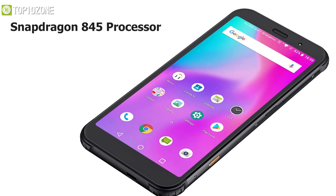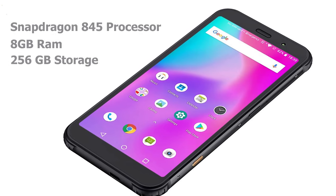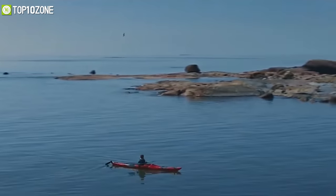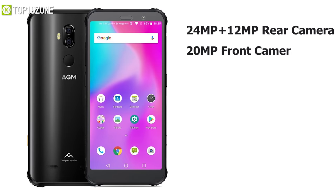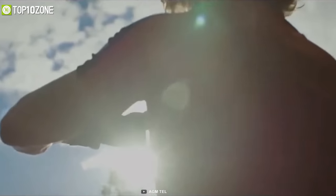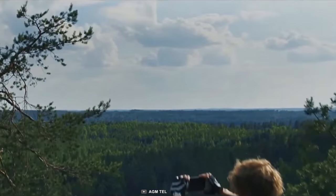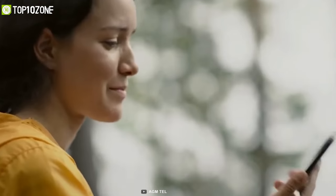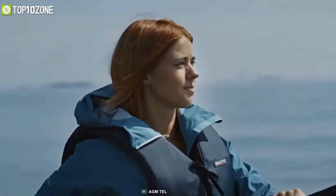Equipped with the powerful Snapdragon 845 processor, it offers up to 8GB of RAM and 256GB of storage for the fastest and smoothest user experience to make your outdoor journey convenient. With a 24MP and 12MP camera on the rear and a 20MP camera on the front, it'll let you capture more focused and realistic pictures in any foggy or sunlit area. The AGM X3 is one of the lightest and thinnest rugged phones ever, providing a very handy feel without compromising performance or ruggedness.